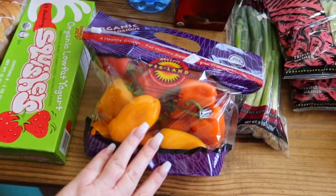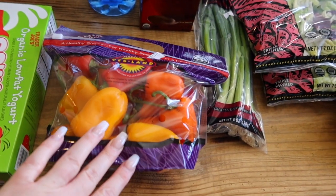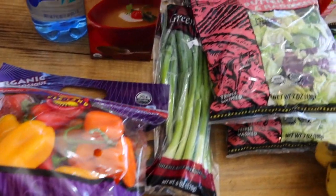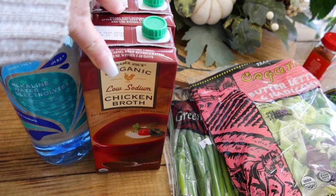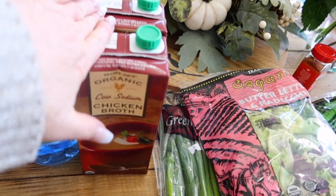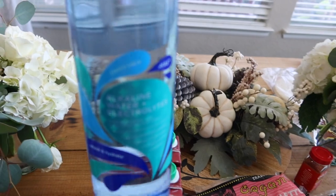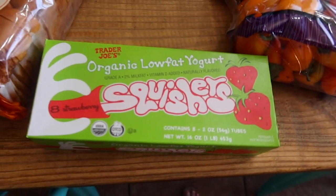I grabbed some green onions that will go with our cauliflower soup in a couple of days. I grabbed some mini sweet peppers — great snacks to have on hand, you can turn them into nachos or the kids will just snack on them. I also got a couple of chicken broths just to have on hand for nights when I need things to be a little simpler. I grabbed their alkaline water with electrolytes — it's a huge bottle, was a dollar and some change, and Lenny and I will share it and see how we like it.